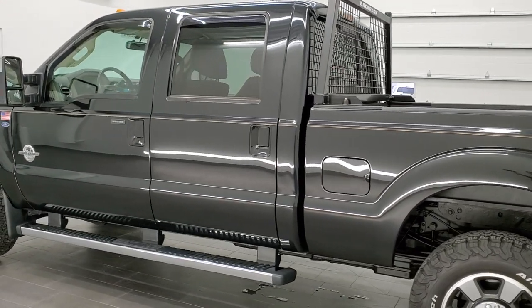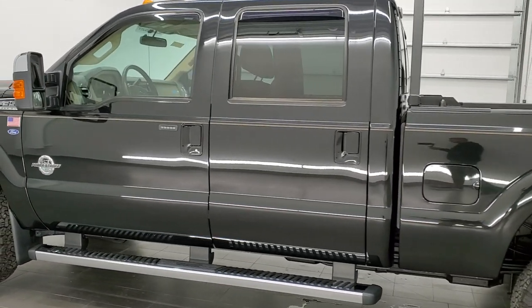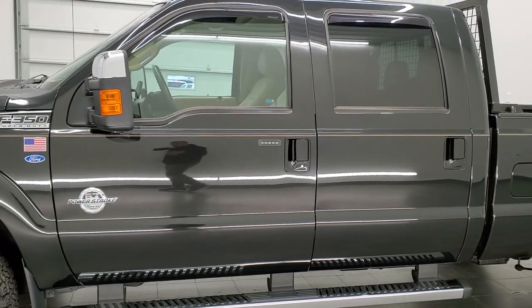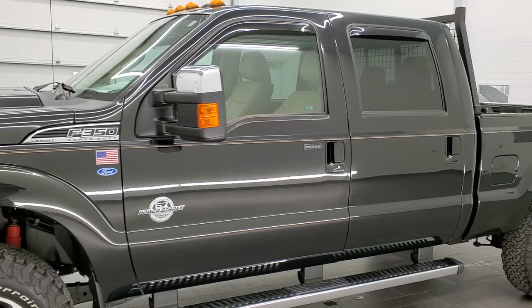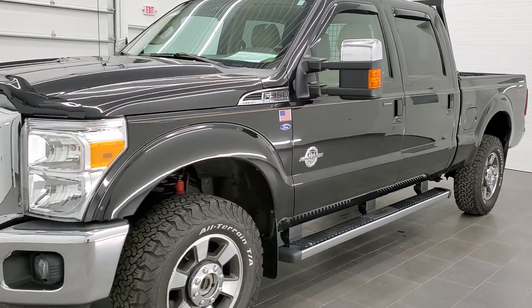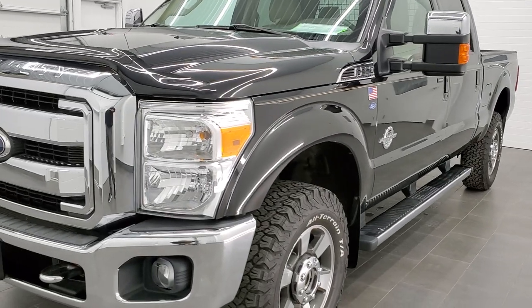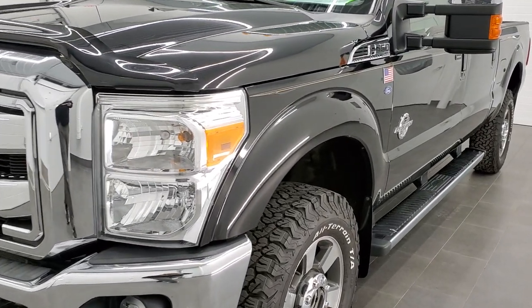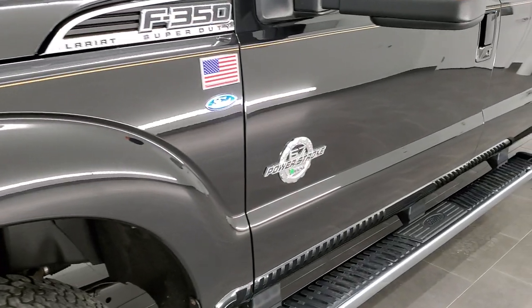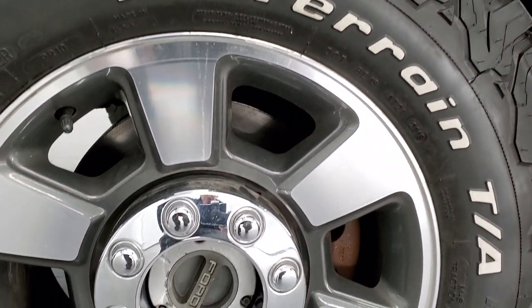Tuxedo Black is the color. We shoot all of our videos in 1080p, 60 frames per second. So if you have HD capabilities on your computer, tablet, or smartphone device, turn them on right now because it is definitely your best way to check out the quality and condition of the truck before seeing it in person. And if you'd like to check out all the photos on this truck, in the upper right-hand part of the screen is a link to our website — click that and check us out there.